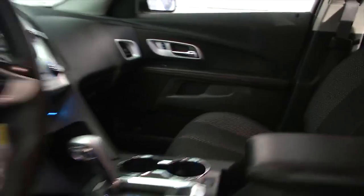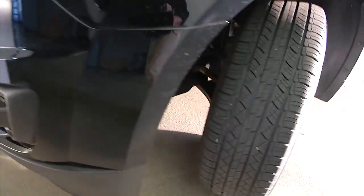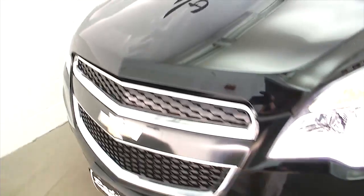Let's take a look under the hood. Aluminum alloy wheels with plenty of tread. Black exterior paint is in real good condition.